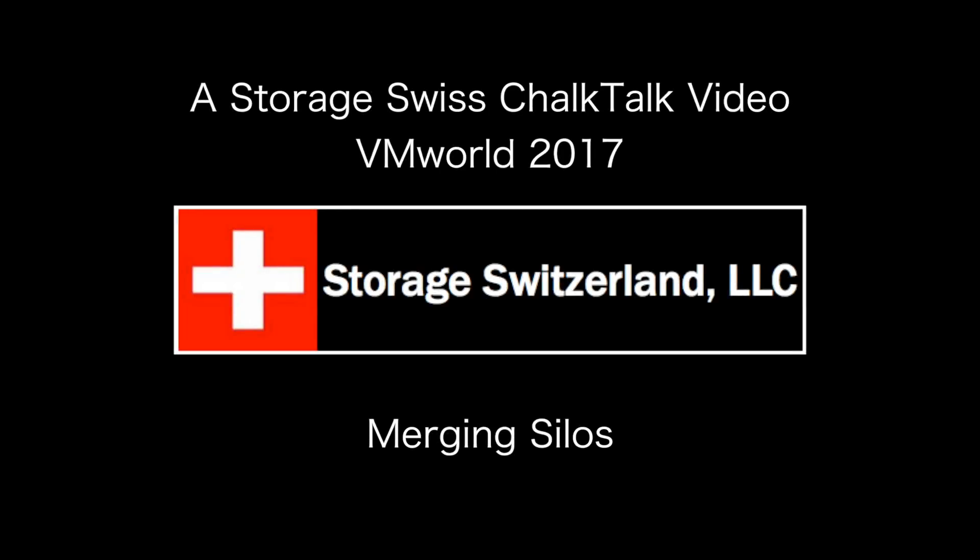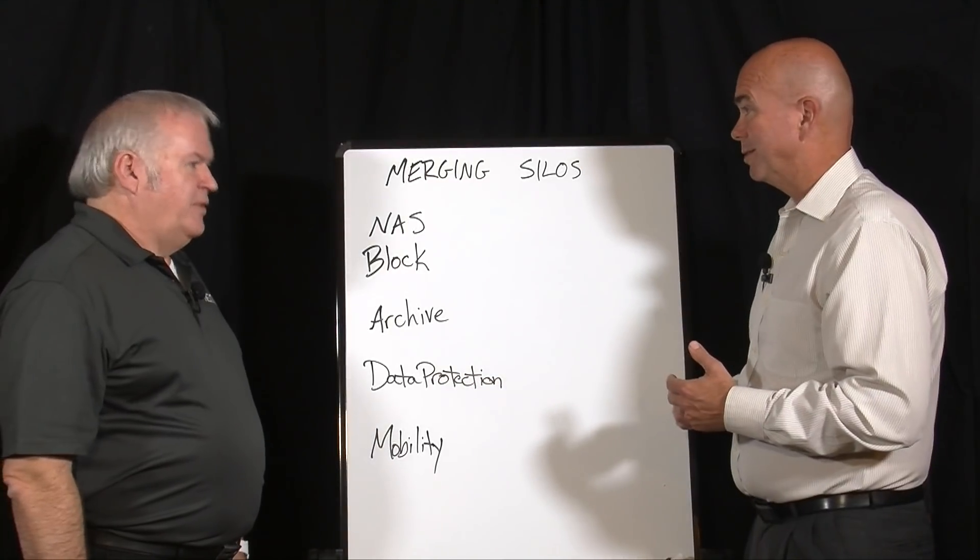One of the challenges we see today in the data center is how to merge all the different silos. It seems like we've started to add storage systems for almost every occasion, and that increases complexity and also increases costs. Joining me to help with that conversation, I've invited Gary Watson, he's the CTO and founder of Nexam.